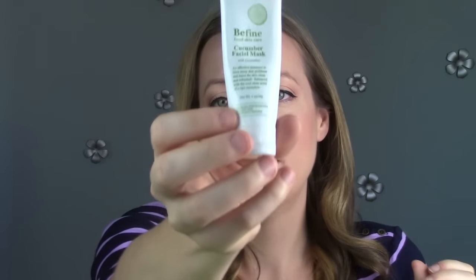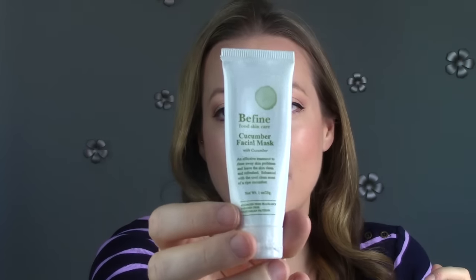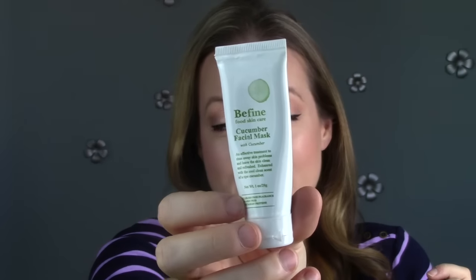This I got in an Ipsy — it's the Be Fine Food Skin Care Cucumber Facial Mask, and I used the whole thing up. I liked it; it was okay. It's one of these facial masks that does dry to your face, but I feel like it's gentle enough to use every day. I don't feel like it was incredibly detoxifying or harsh on my skin, so it was a good everyday one if you wanted to use it every day.